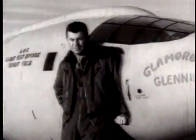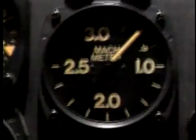Before October of 1947, attempts to break the sound barrier usually ended in disaster. That was until Chuck Yeager and the X-1 flew through the sound barrier on October 14th, 1947. The sound barrier had finally been broken.